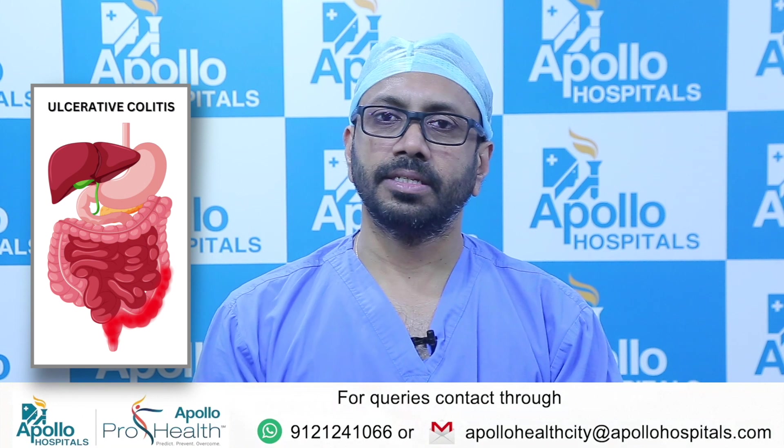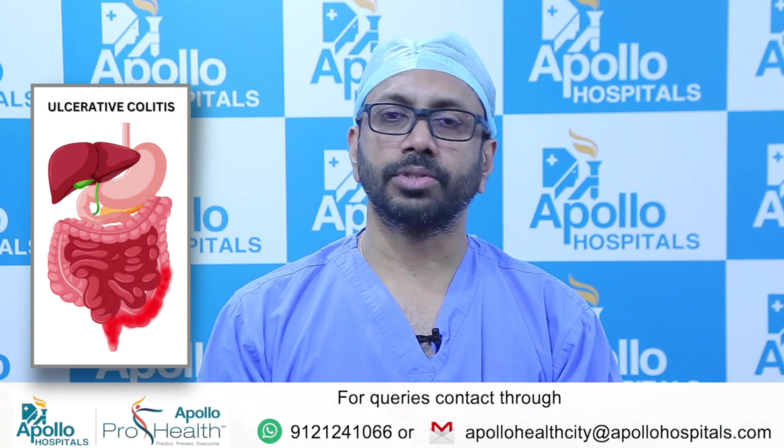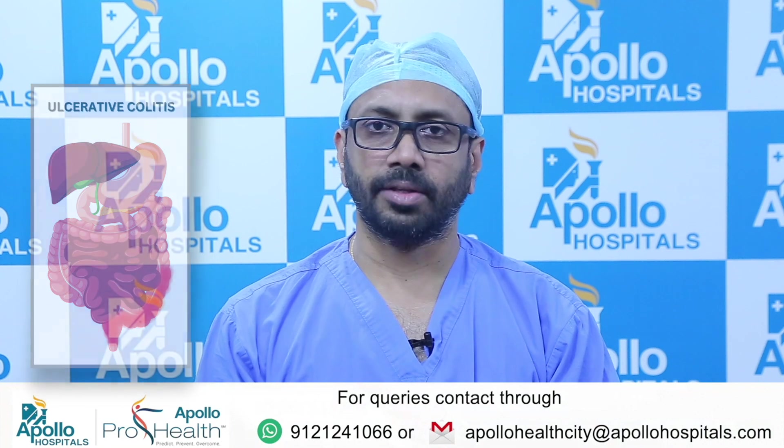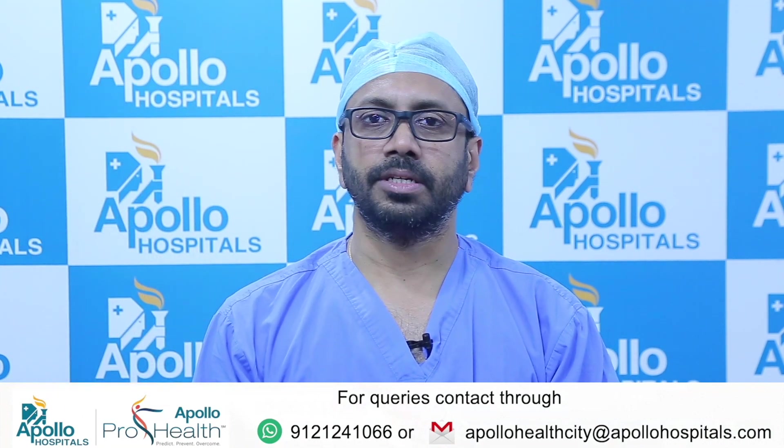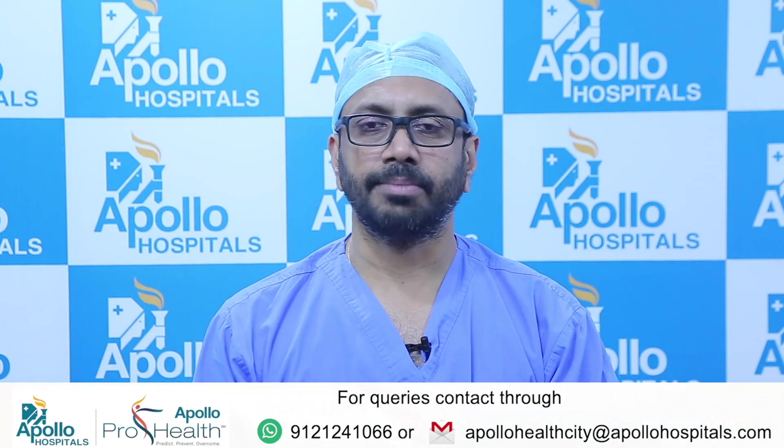Ulcerative colitis, as the name says, involves only the large intestine — only the colon and the rectum. The entire small intestine is spared from the disease. These are completely two different types of diseases.